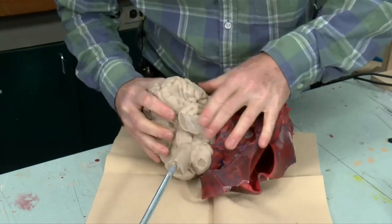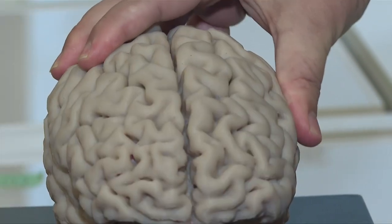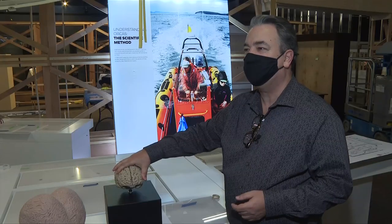The exhibition department created both a human and an orca brain that visitors can touch, so you can do an anatomical comparison of a human brain and an orca brain.